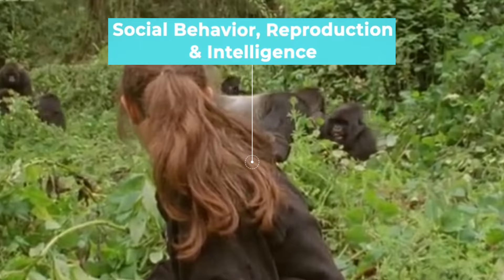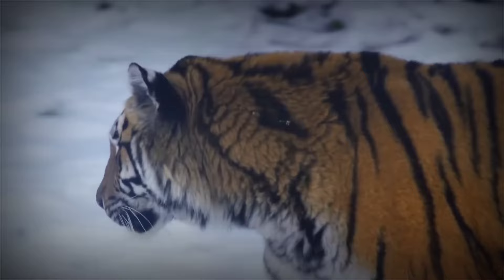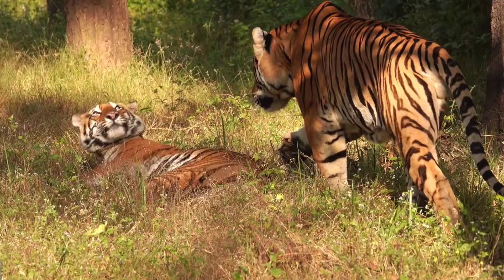The tiger, a solitary and territorial creature, establishes vast home ranges to ensure access to food and mates. Males compete fiercely for dominance, engaging in ritualistic displays and occasional conflicts to assert their authority over territory and breeding rights.